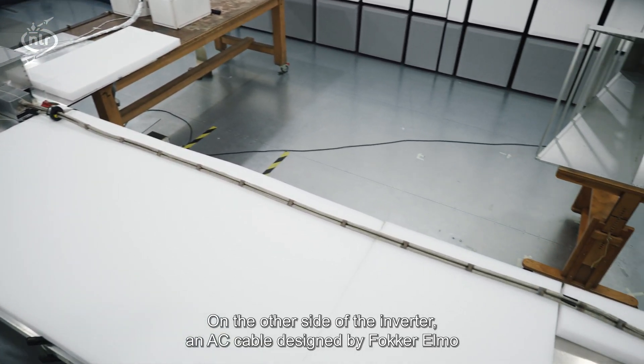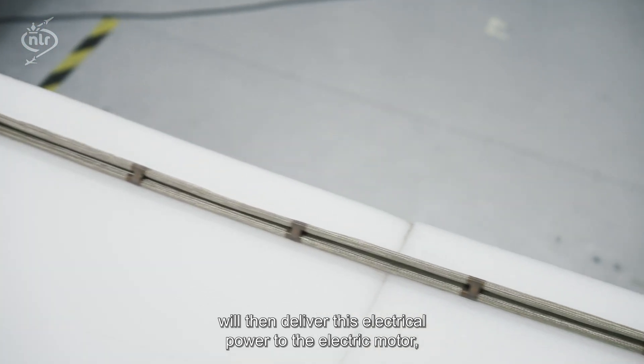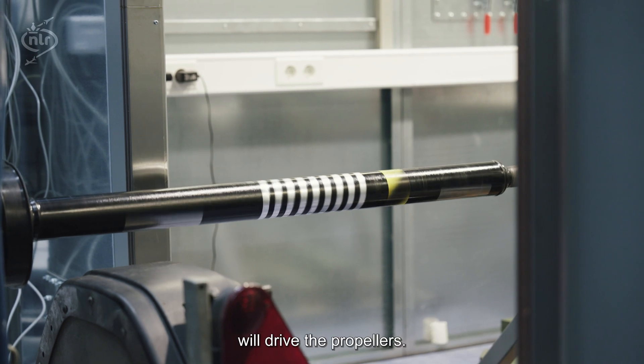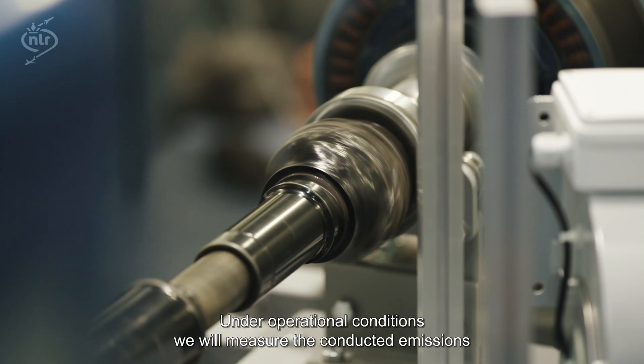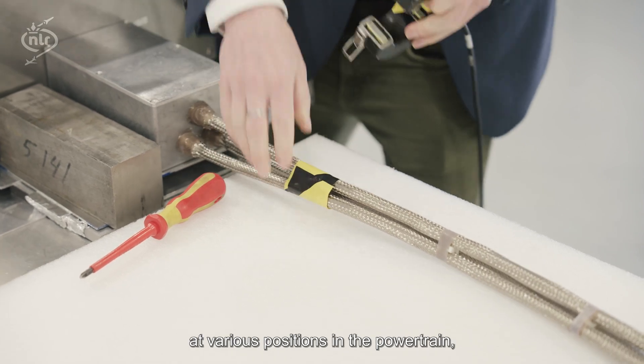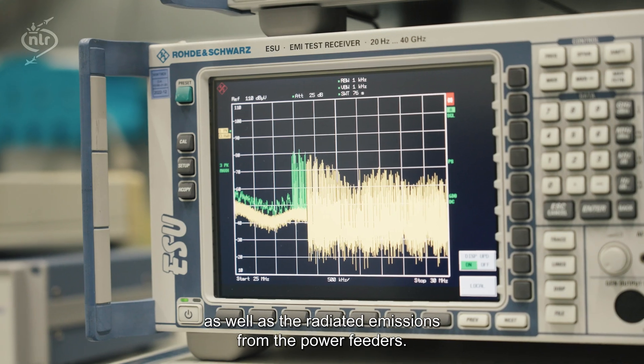On the other side of the inverter, an AC cable designed by Fokker-Elmo will then deliver this electrical power to the electric motor, which, when installed on the EPOS aircraft, will drive the propellers. Under operational conditions, we will measure the conducted emissions at various positions in the powertrain, as well as the radiated emissions from the power feeders.